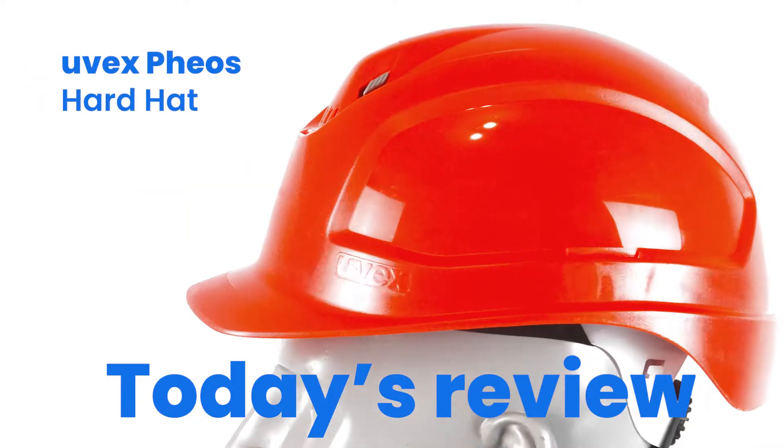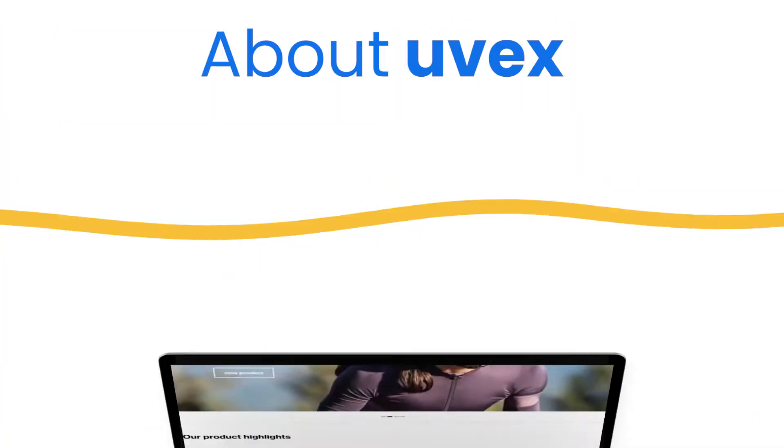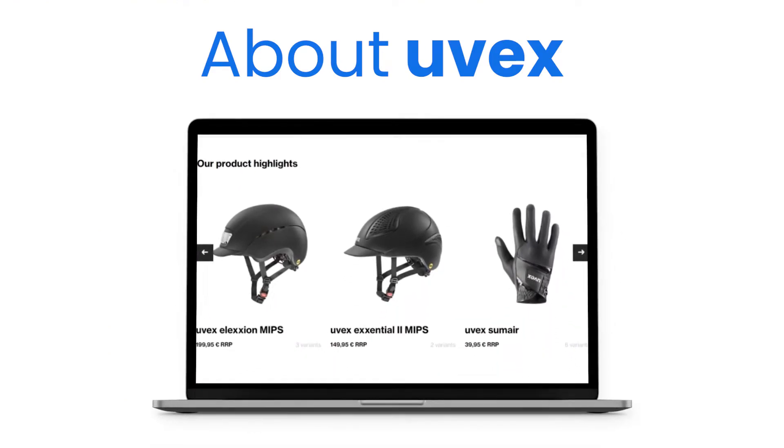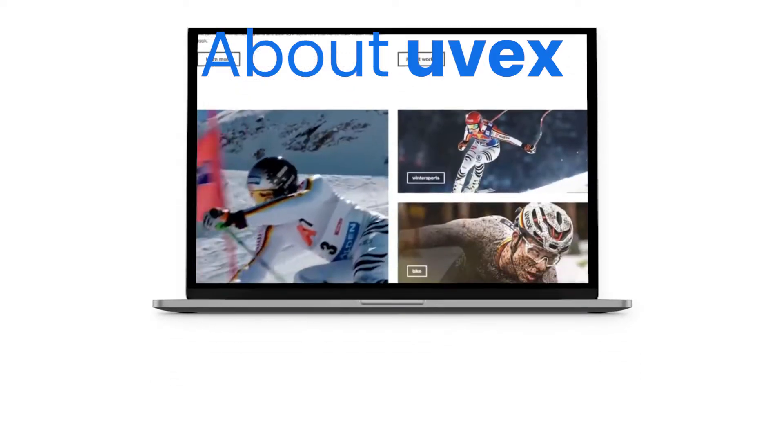Hello, welcome back to the PPE Lab. Today I'm doing a quick review of the Fios B hardhat by Uvex. Uvex is a German brand that has a reputation of creating high quality safety accessories like gloves, specs and hardhats.